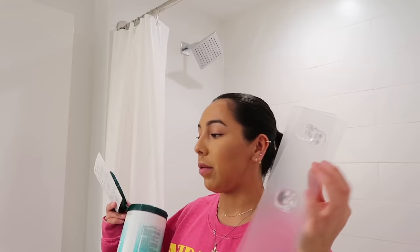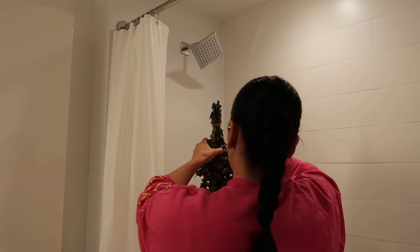When I stick this new caddy on, I have to wait 12 hours to get it wet. I'm going to put the eucalyptus up because I want to take a shower and I really want the benefits of it.